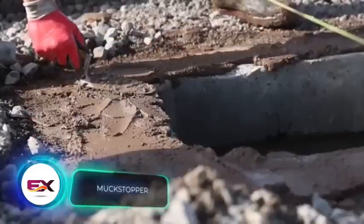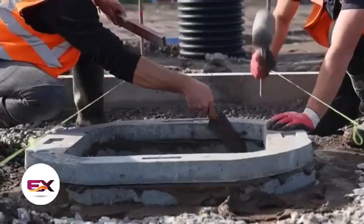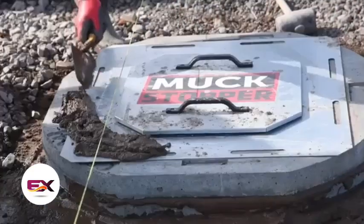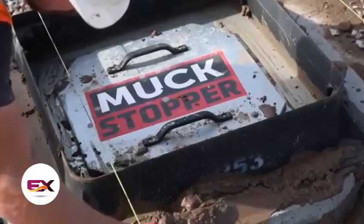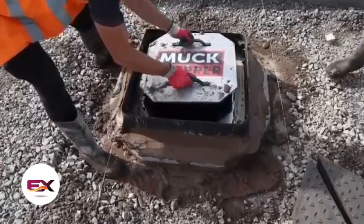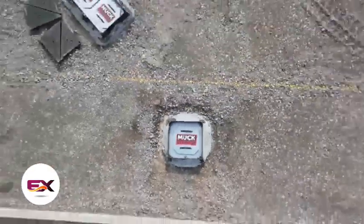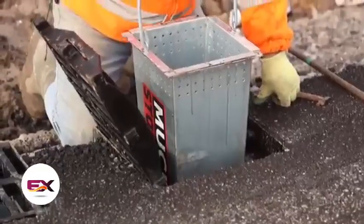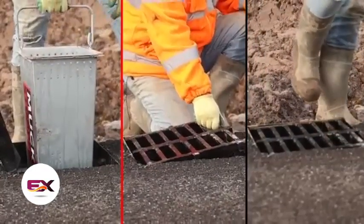Dirt and construction debris tend to clog sewer and drainage systems, risking sewage leaks during road repairs. To prevent this, UK-based company Drainfast offers the Muckstopper system. The RS-400 model, weighing 10 kilograms, can handle up to 100 kilograms of trash and dirt. After installation, the construction crew simply needs to periodically empty the removable waste section, eliminating the need to call a drain cleaning service after renovation and construction work.